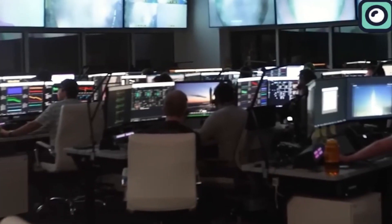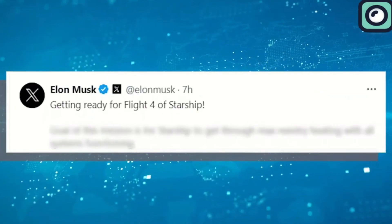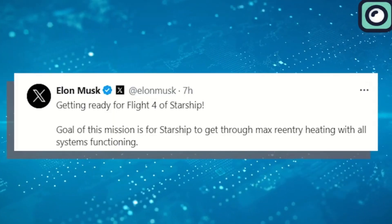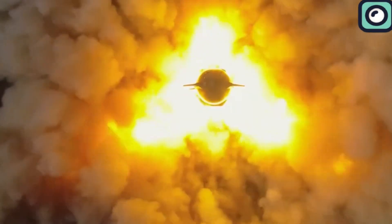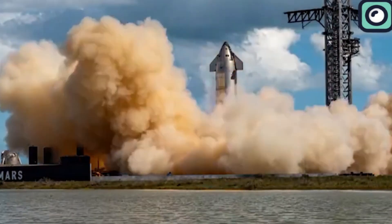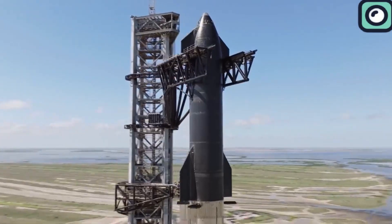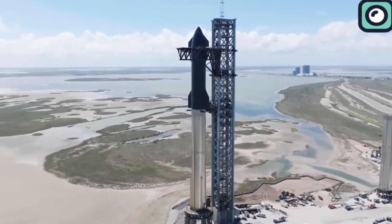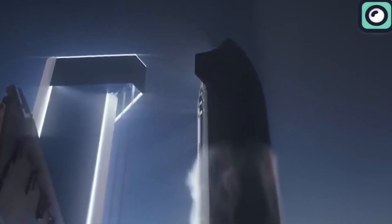Given the progress made in each SpaceX flight test, it's exciting to think about what the fourth flight test might bring. Preparations are already underway, with a recent significant milestone being the successful full-duration static fire test of the Starship upper stage's six Raptor engines at SpaceX's Starbase facility in South Texas. Static fire tests serve as critical pre-launch assessments to ensure vehicle readiness for flight. This test was conducted in anticipation of the fourth Starship test flight, scheduled for as early as May. SpaceX has set an ambitious target to conduct six or more Starship test flights within the year, as part of its strategy to deploy a fully reusable Starship as swiftly as possible.